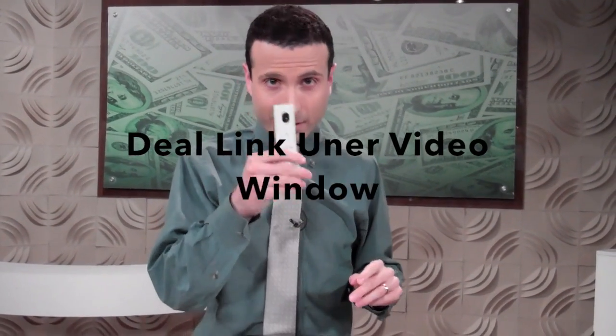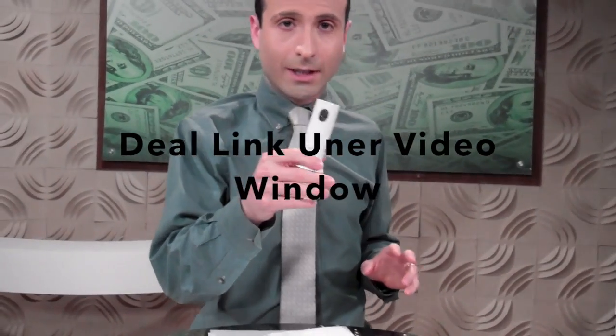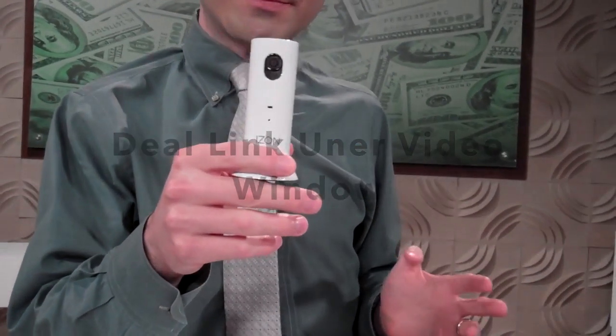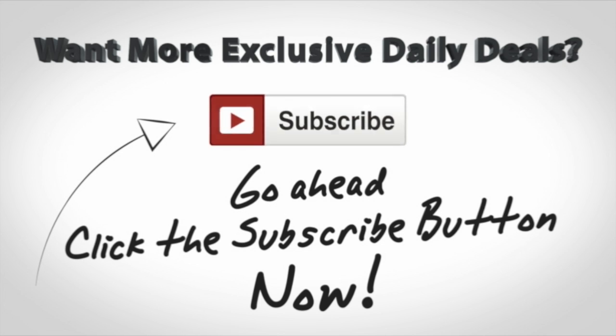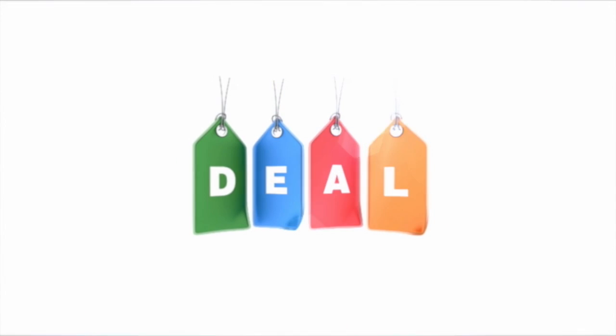Before we get to Home Surveillance Savings — an amazing deal under $45 — if you want to get any of my big deals moving forward, click the subscribe button you see on your screen right now. You'll be signed up for all of my big deals, and here is your huge deal for today.